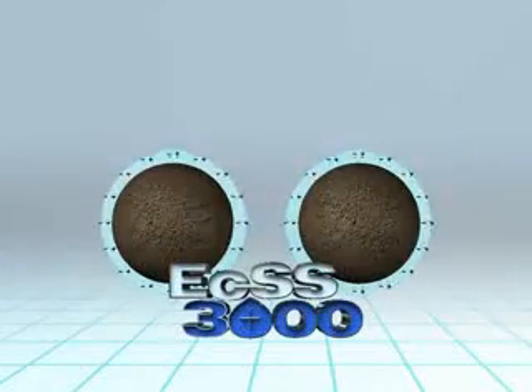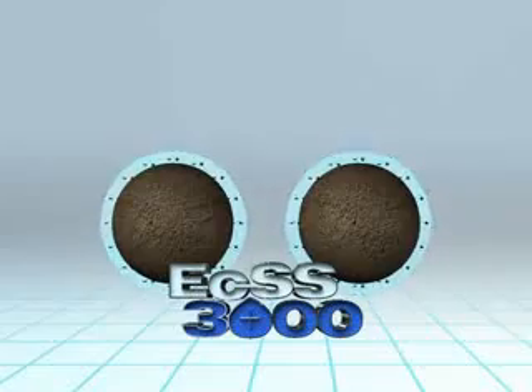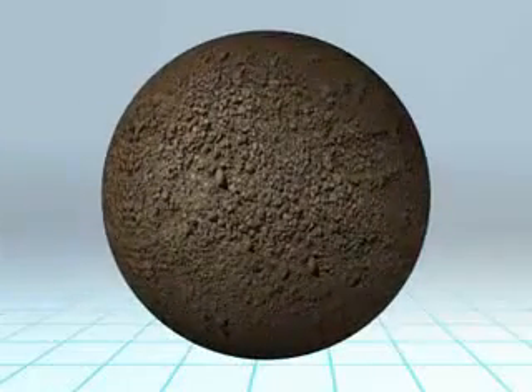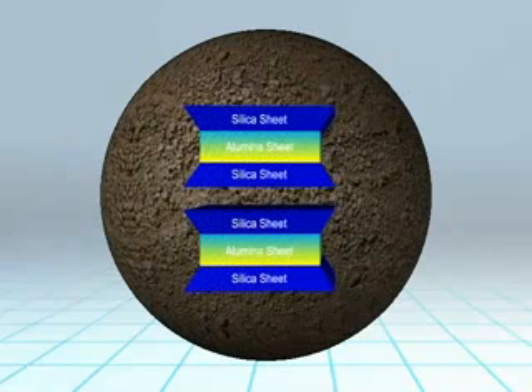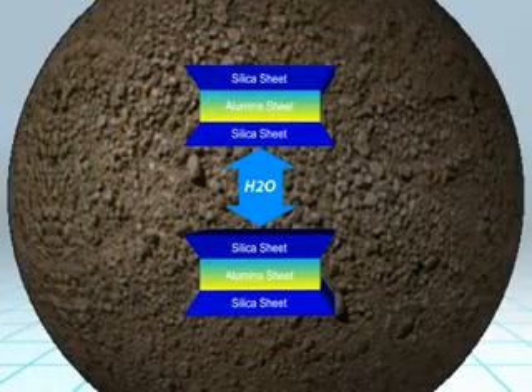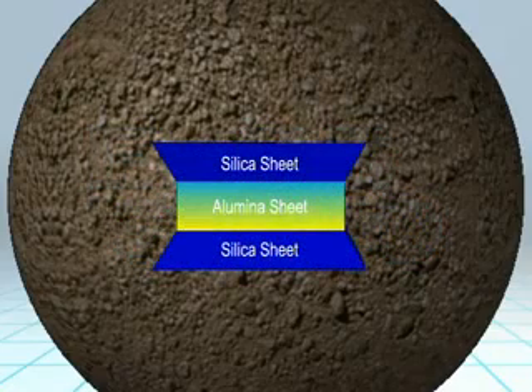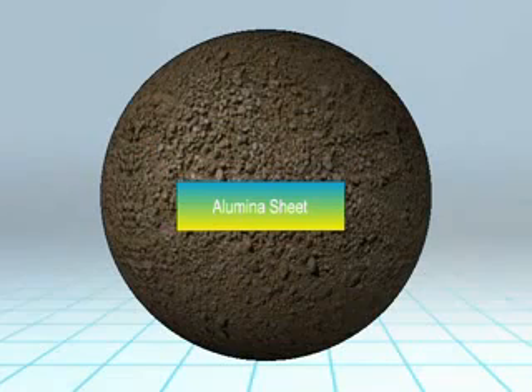After the ECSS-3000 treatment, the number of negative charges is reduced. By reducing the attraction of water, we have reduced the clay's ability to swell, all due to fewer negative charges. This illustration explains the second swell mechanism. As we zoom into the clay particle, this illustrates one of the thousands of crystalline lattices that make up the internal structure of clay particles. Mineral sheets form a crystalline lattice structure. As water becomes available, swelling occurs — the water is attracted by the negative charges and pushes the mineral sheets apart. Here is the internal structure of clay particles after the ECSS-3000 treatment: the silica sheets have disintegrated and are no longer connected to the alumina sheets. The internal structure is no longer a crystalline lattice with a high swell potential. By changing the internal structure, the swell potential is reduced or eliminated.